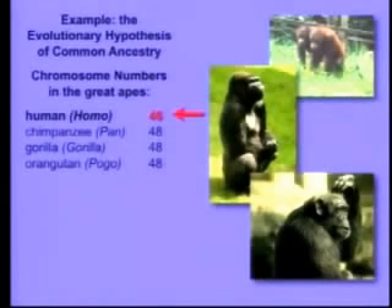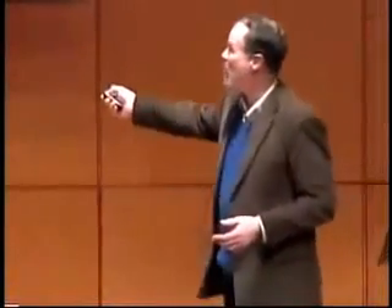Now, what does that actually mean? Well, first of all, the 46 chromosomes that we have — you've got 23 from mom and 23 from dad, so it's actually 23 pairs. These guys have 24 from each parent, so they have 24 pairs. So everybody in this room is missing a pair of chromosomes. Where did it go? Could it have gotten lost in our lineage? No. If a whole primate chromosome was lost, that would be lethal.